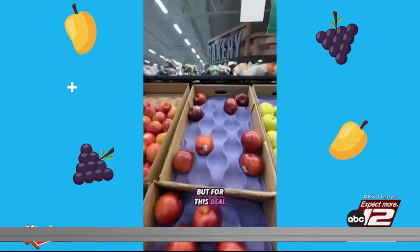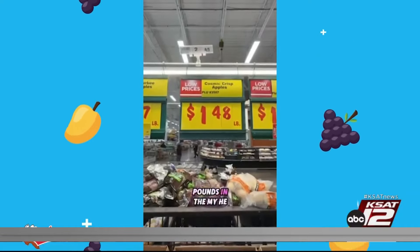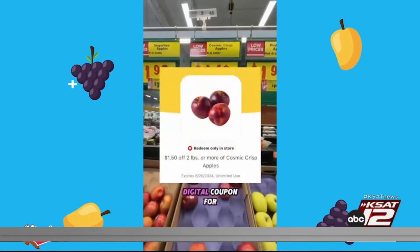Right now you can get two pounds of Cosmic apples with a dollar fifty off, which makes each pound about 75 cents. There's also a combo deal where you can buy the 12-pack of cheese snacks and get the quart of Rice Krispies for free. And for an after-school afternoon snack, the Laigi's Italian ice are $2.98 with a two-dollar-off unlimited coupon, making each one only 98 cents.